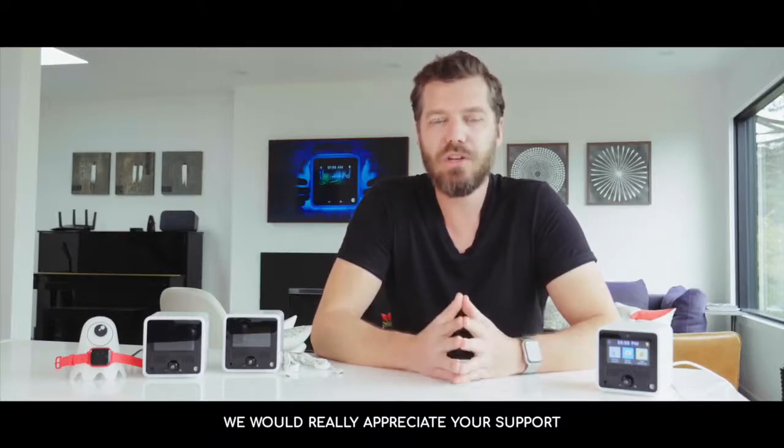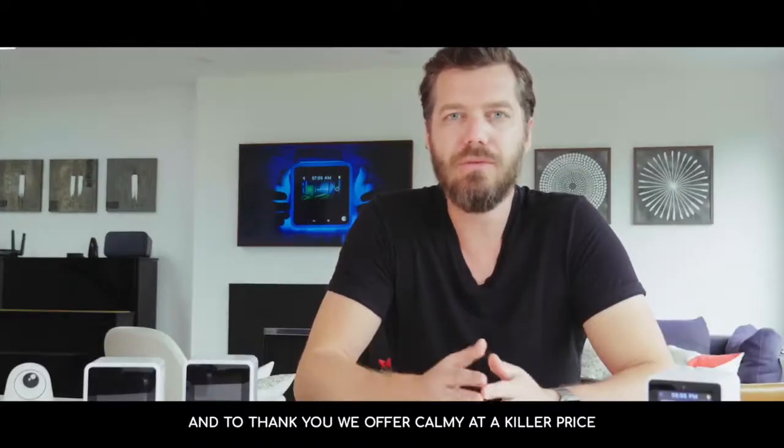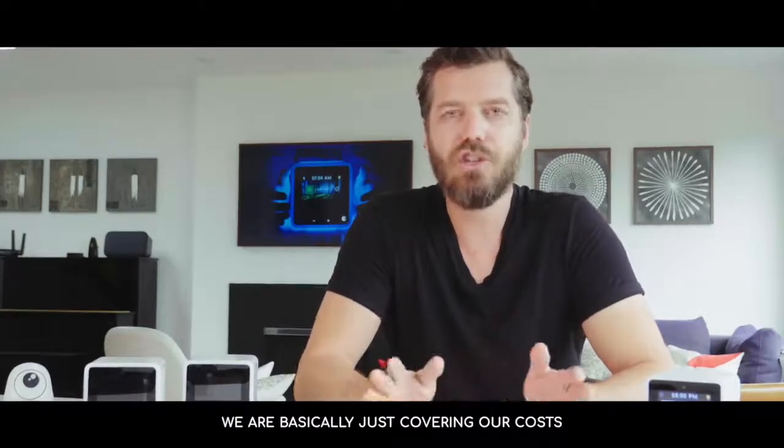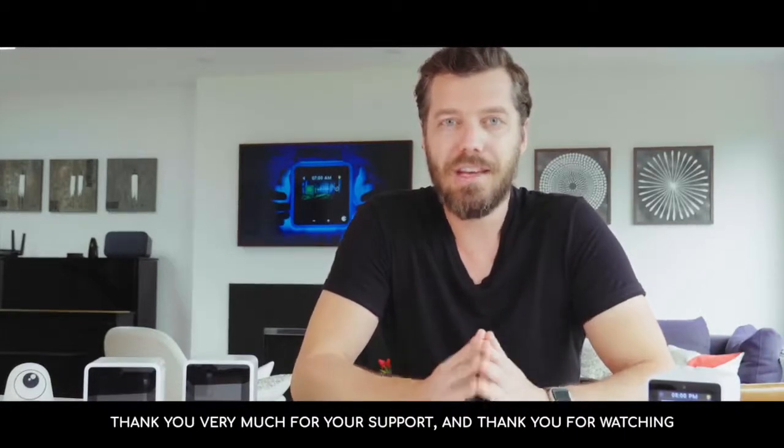So we would really appreciate your support. And to thank you, we offer Call Me at a killer price — we are basically just covering our cost. Thank you very much for your support, and thank you for watching.